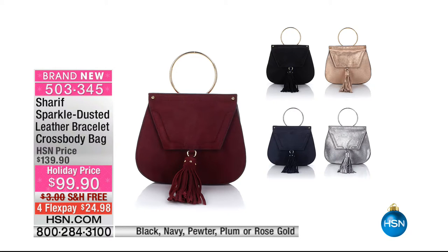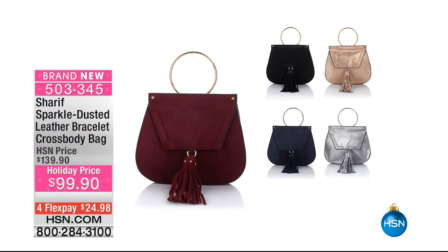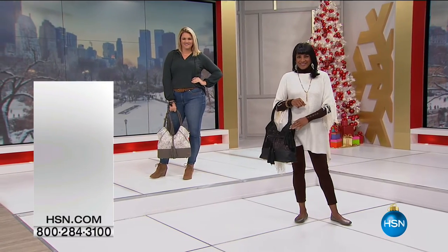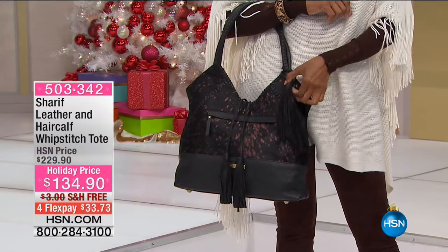That bracelet style is so feminine and so elegant — a really great update. It's $99, so under $100 to get a complete outfit finisher. Available in black, navy, pewter, plum, or rose gold. Definitely get that one — $24.98. If you've ever watched one of Sharif's shows before, you know his newest bags always start to sell out. If you see a color that you love, chances are that's what everybody loves. So be sure you get that one before it sells out.